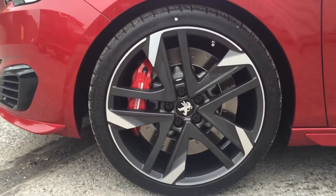Look at these wheels — massive 19-inch wheels, and look at the size of them brake discs, absolutely massive.